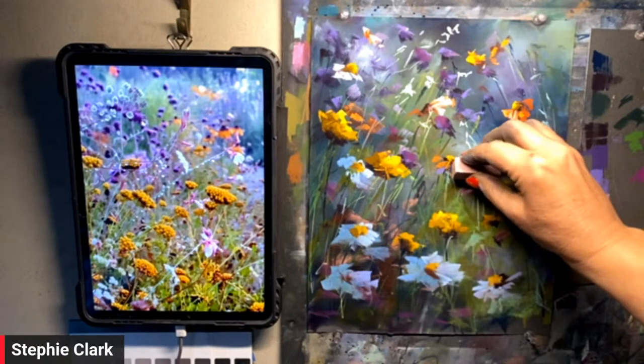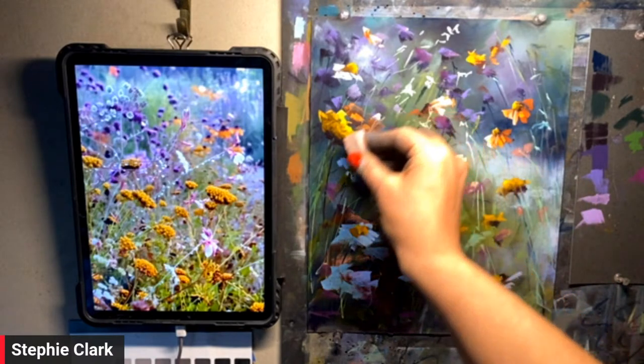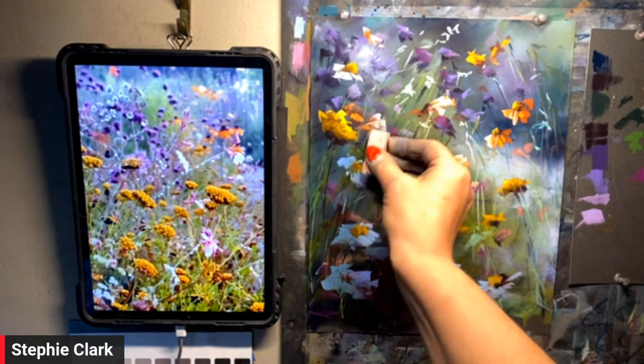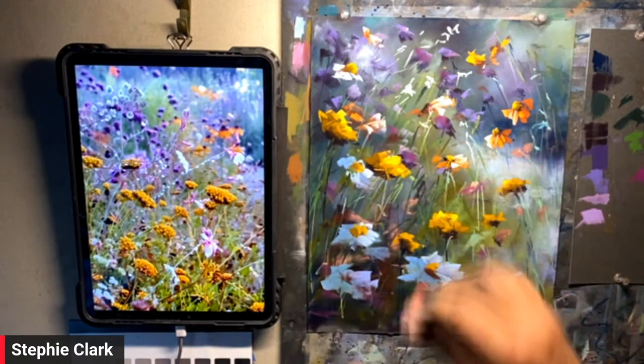I've been painting for 11 years. You're doing pretty well for 11 years! Thank you very much — but it is dedication. It really is. It's the love of what we've got in front of us.